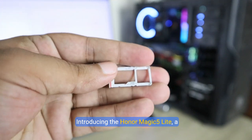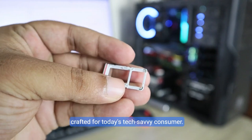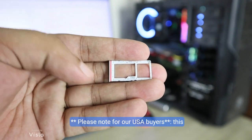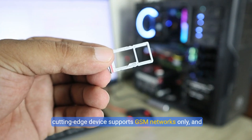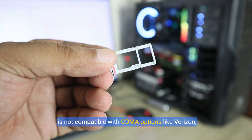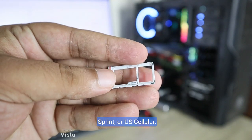Introducing the Honor Magic 5 Lite, a factory-unlocked, dual-SIM smartphone specifically crafted for today's tech-savvy consumer. Please note, for our USA buyers, this cutting-edge device supports GSM networks only and is not compatible with CDMA options like Verizon, Sprint, or US Cellular.